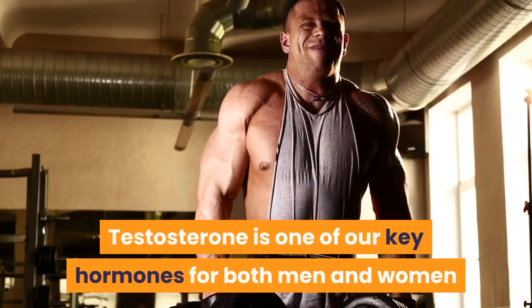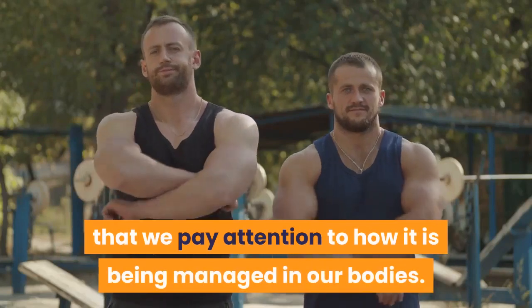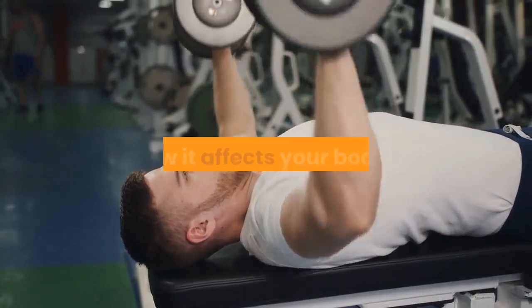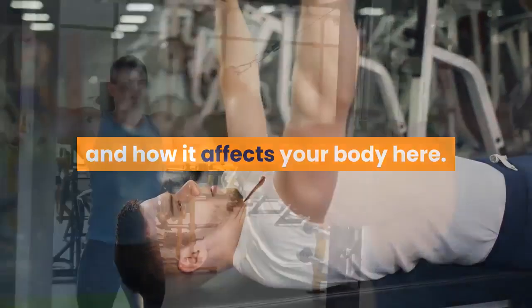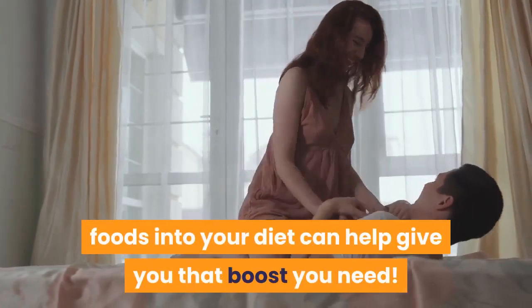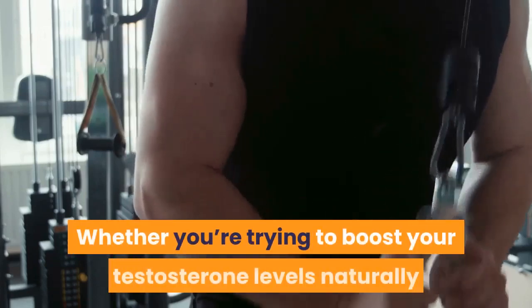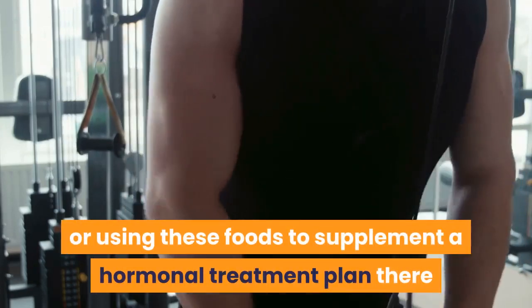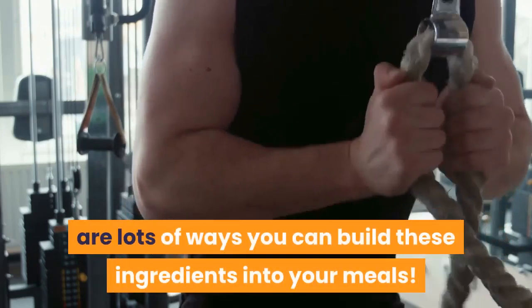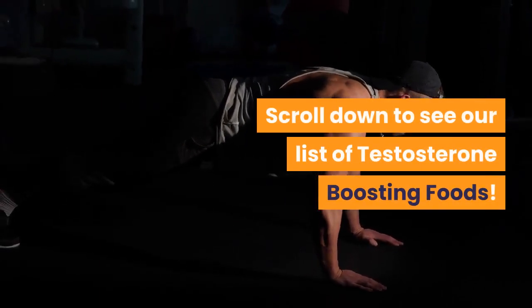Testosterone is one of our key hormones for both men and women, and as such it's important that we pay attention to how it is being managed in our bodies. If you have low levels of testosterone, adding these testosterone-boosting foods into your diet can help give you the boost you need. Whether you're trying to boost your testosterone levels naturally or using these foods to supplement a hormonal treatment plan, there are lots of ways you can build these ingredients into your meals.